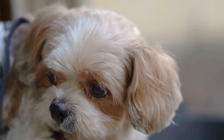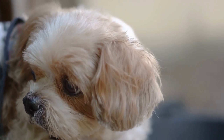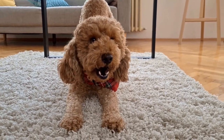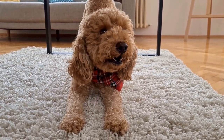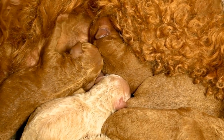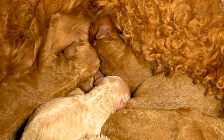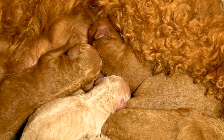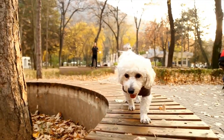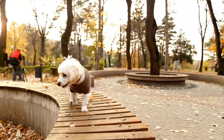6. Use Water Additives. Some poodles may be reluctant to drink water due to its taste or smell. In such cases, water additives can be an effective solution. These additives are available in pet supply stores and come in various flavors that can entice your poodle to drink more water. However, always ensure the additives are safe for your dog's consumption and consult your veterinarian if you have any concerns.